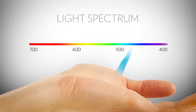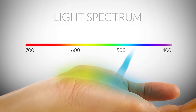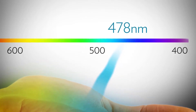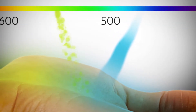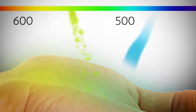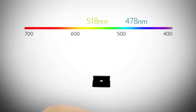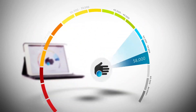The scanner produces a narrow beam of light in which all of the photons are the same color — blue — engineered specifically to be exactly 478 nanometers in wavelength. When a 478 nanometer photon of light comes into contact with a carotenoid, something interesting happens: the 478 nanometer photon resonates with the carotenoid molecule and becomes a 518 nanometer photon of green light.